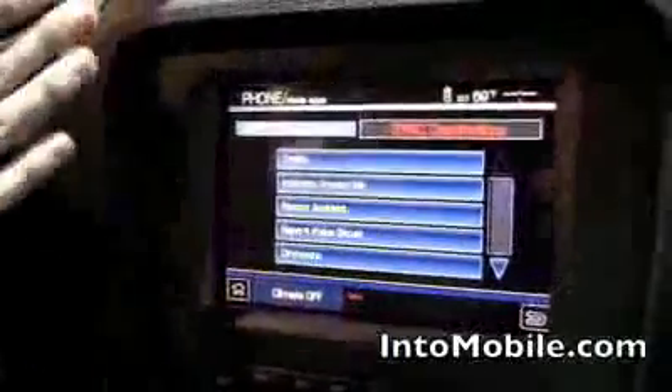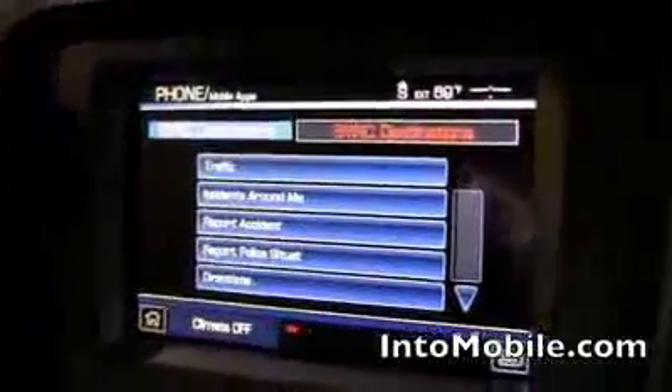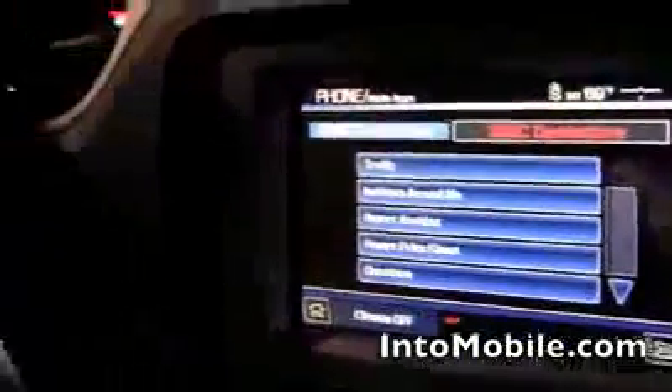Other things you can do with this app are report an incident. If you're driving around and you see a police situation or an accident, you can report it and help out the community that also uses this app to better the information around you.